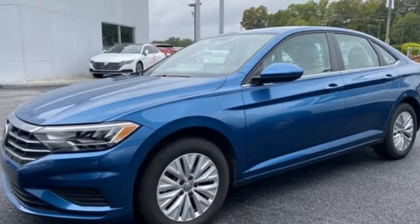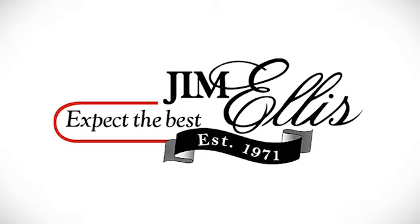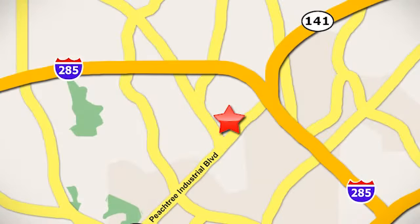There's even more to see in person. Take it for a test drive today. Contact Jim Ellis Volkswagen of Atlanta today or stop on by. We're conveniently located inside I-285 on Peachtree Industrial.